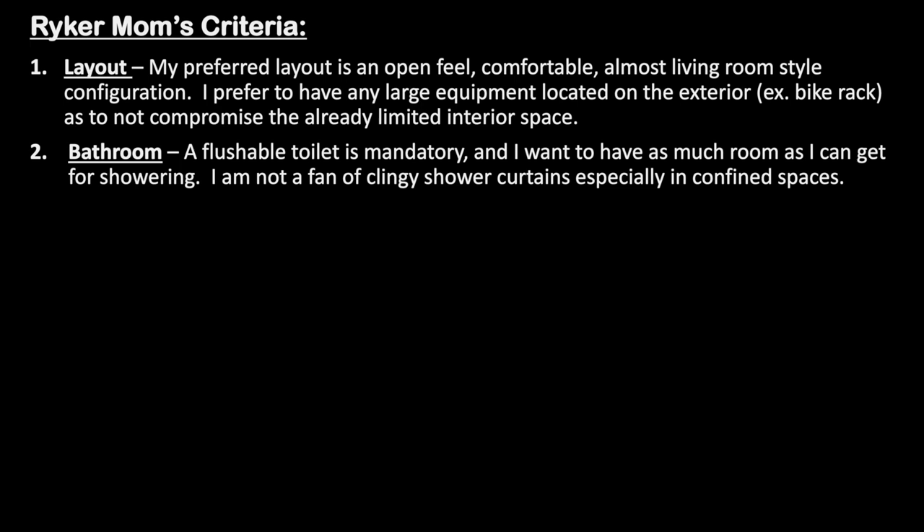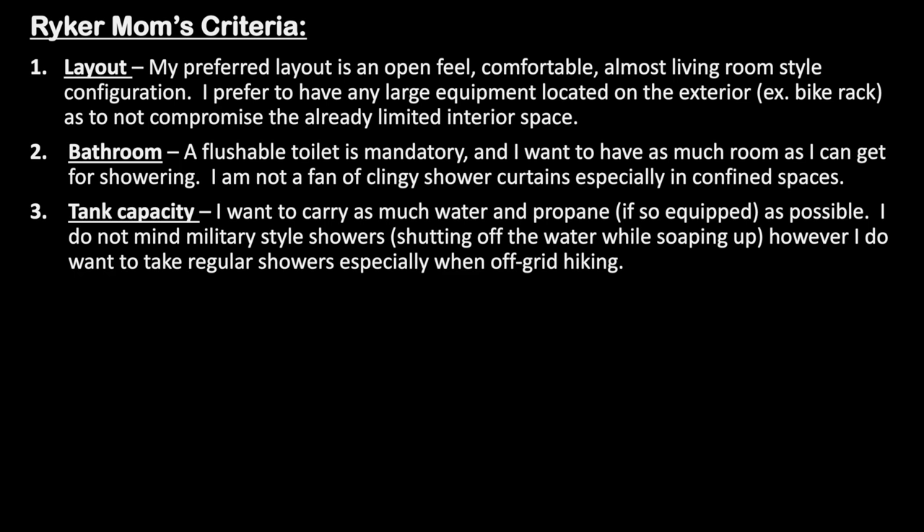My second criteria is bathroom. A flushable toilet is mandatory and I want to have as much room as I can get for showering. I am not a fan of clingy shower curtains, especially in small confined spaces. My third criteria is tank capacity. I want to carry as much water and propane if so equipped as possible. I do not mind military style showers, such as shutting off the water while soaping up. However, I do want to take regular showers, especially when off-grid hiking.